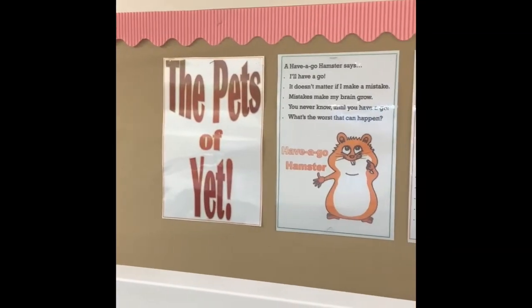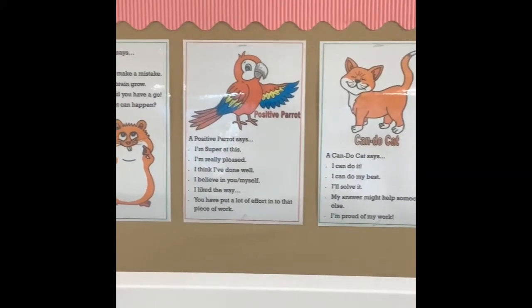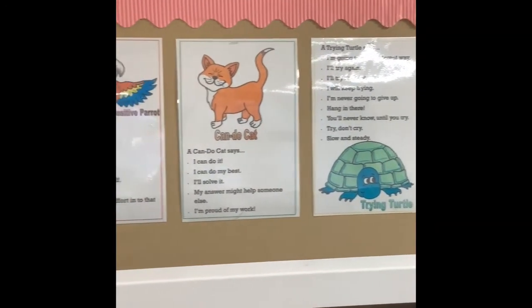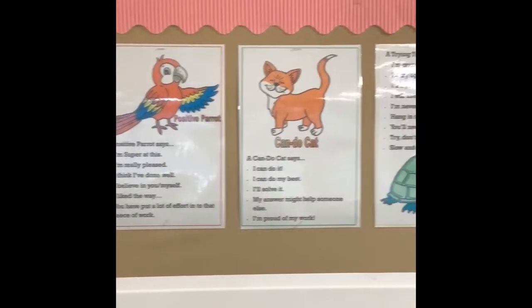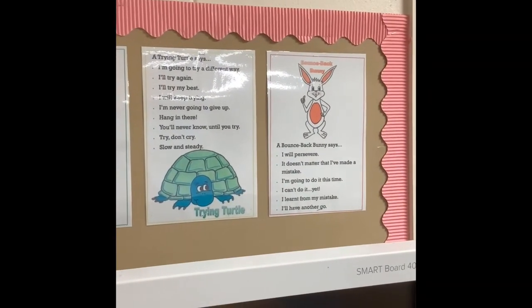Just above our interactive whiteboard we've got our posters for the Pets of Yet. The children really love using these as a growth mindset method - they know to use them if they're finding their learning tricky or they want to have a go at something. Our Pets of Yet are: Have-a-Go Hamster, Positive Parrot, Can-Do Cat, Trying Turtle, and the Bounce-Back Bunny.